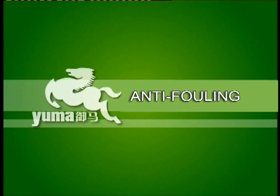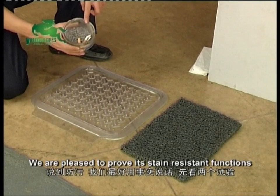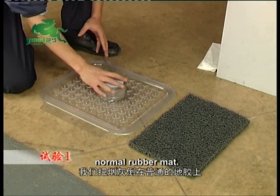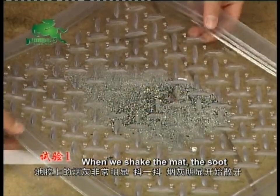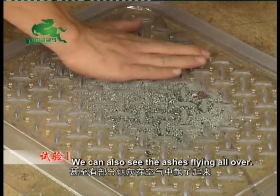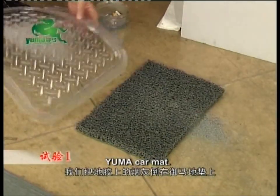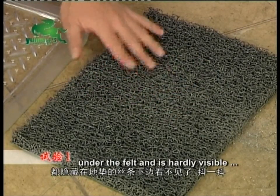Anti-Fouling. We are pleased to prove its stain-resistant functions with these two experiments. Experiment 1: We pour the soot onto a piece of normal rubber mat. When we shake the mat, the soot spreads all over the surface. We can also see the ashes flying all over. We then transfer the soot onto a Yuma car mat. Immediately, the soot is trapped under the felt and is hardly visible.